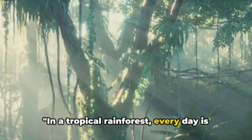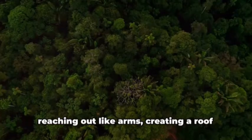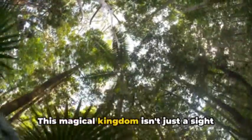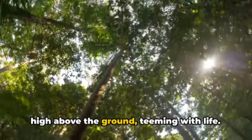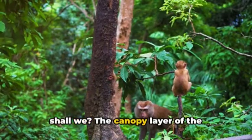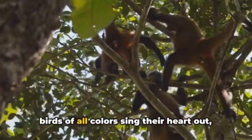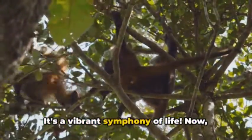In a tropical rainforest, every day is an adventure. Imagine towering trees, their branches reaching out like arms, creating a roof over your head. This is the canopy, the upper part of the forest — a magical kingdom that's also a bustling city high above the ground, teeming with life. The canopy layer is home to an astonishing array of creatures. Monkeys swing from branch to branch, birds of all colours sing their hearts out, and countless insects scuttle about. It's a vibrant symphony of life.